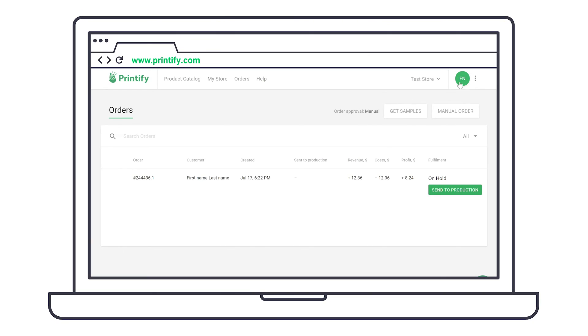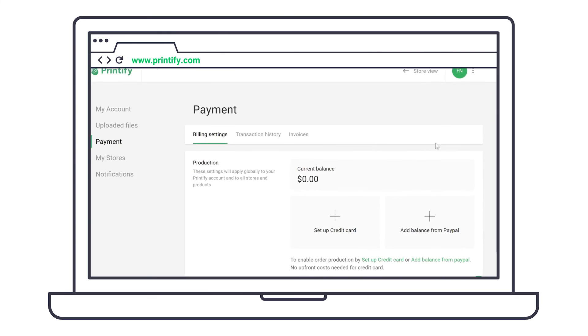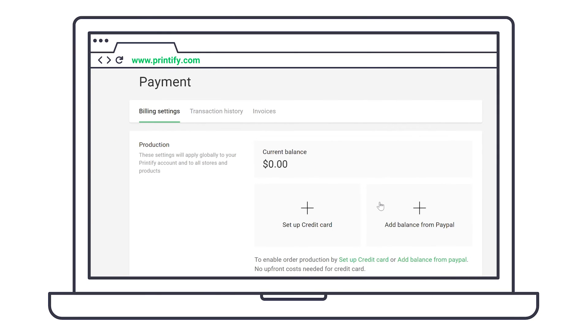One more question: why is my order on hold? Before an order is sent to production, it's on hold. If you have funds or a credit card linked to your account, these orders will go straight to production after they are approved based on the settings you choose.